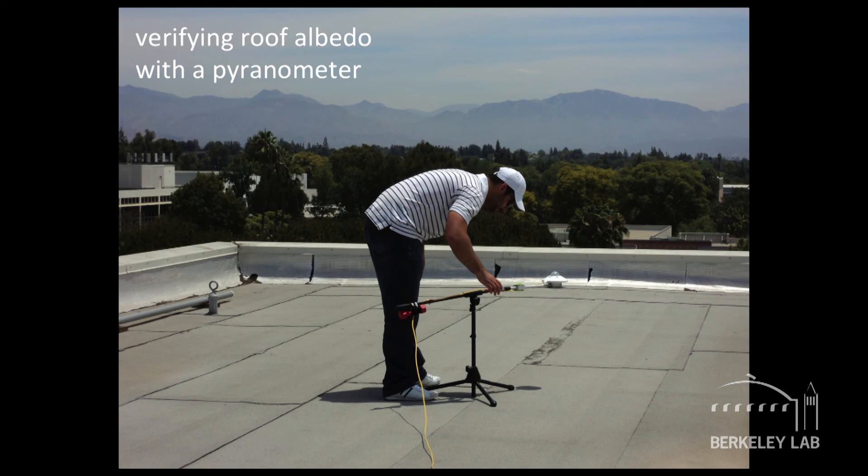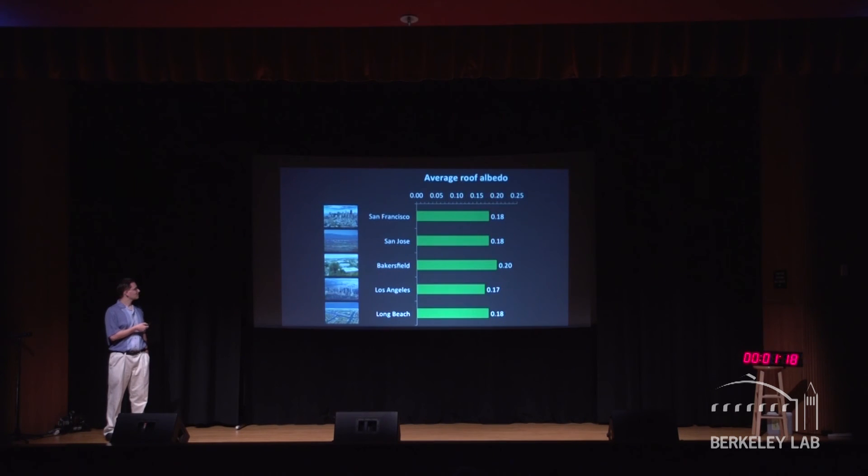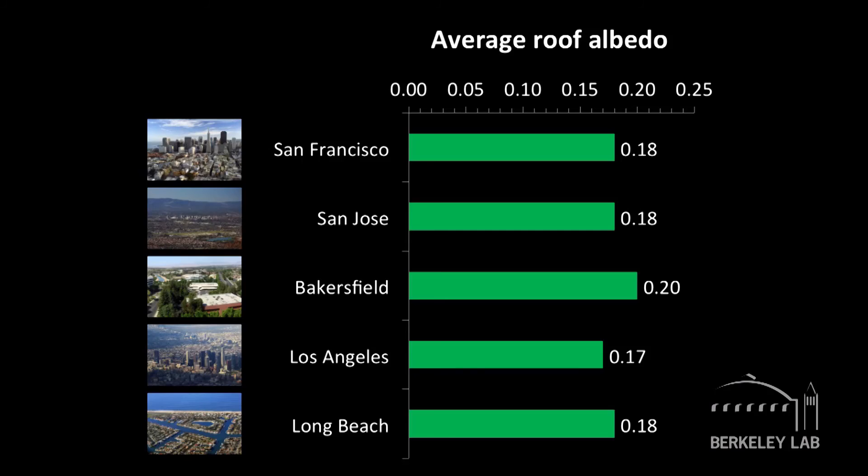We also went out to roofs to measure roof reflectance on site with a device called a pyranometer — here's my PhD student doing exactly that. These are what you'd call ground truth, or in our case roof truth. What we found is that statewide, on average in these cities, the roofs are maybe 20% reflective — so there's a lot of potential for improvement. A white roof, even a dirty one, is about 50–60% reflective.